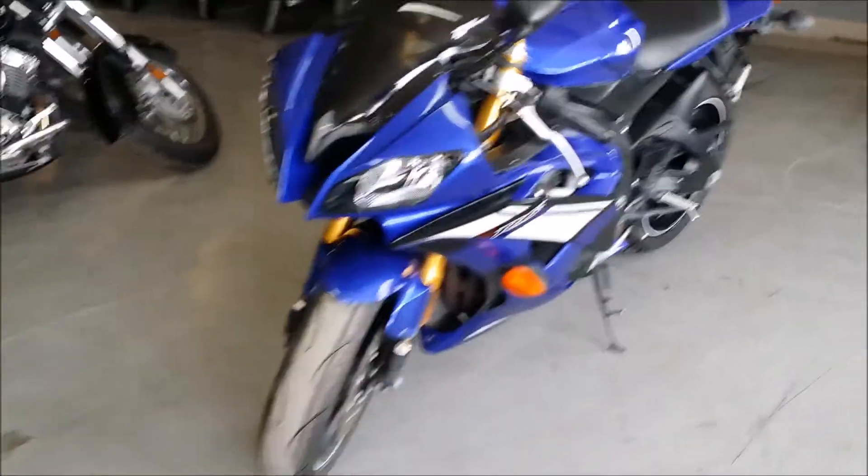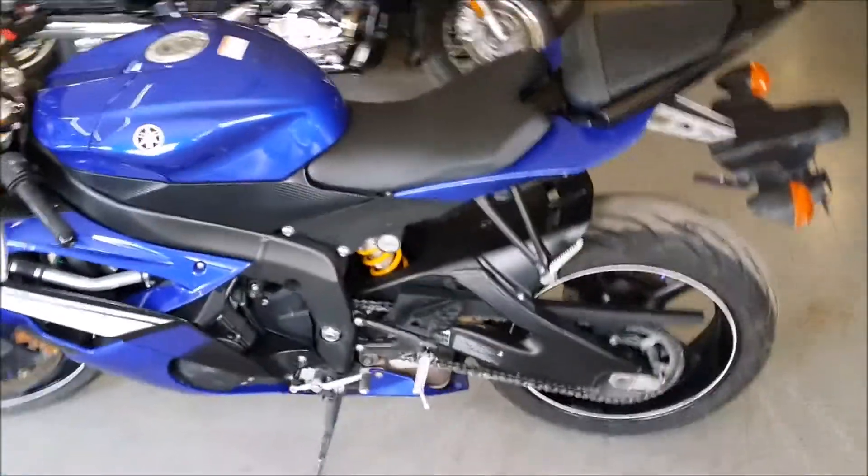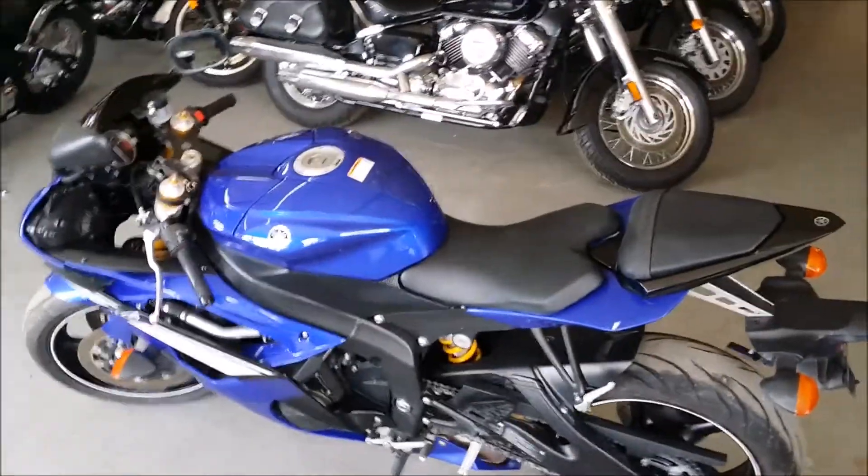Has a megaphone exhaust that makes this bike sound as cool as it looks. It's just been serviced at an authorized Yamaha dealership. The bike's been inspected, certified, and includes a one-year warranty.